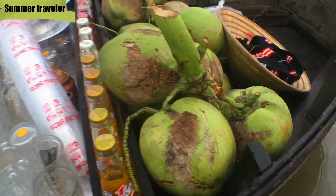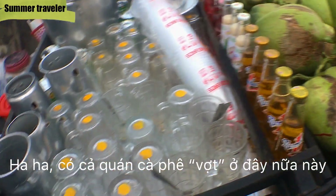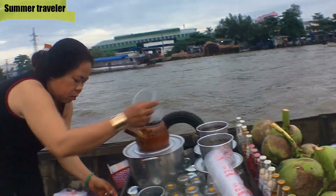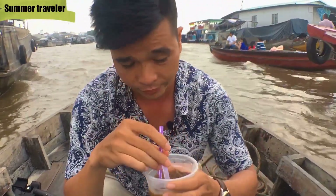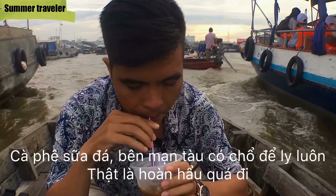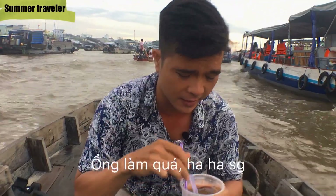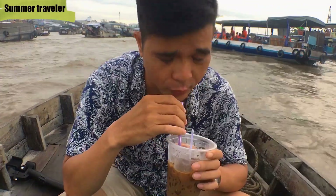This is a coconut lady — she has a conical hat over here. And coffee! After having a noodle, I'm having iced coffee with condensed milk. Wow, good coffee, really really nice. I can be a survivor now for the day — enough for me, really really good coffee.